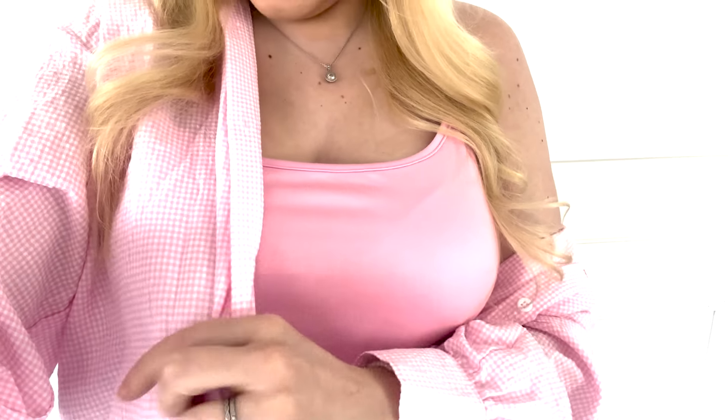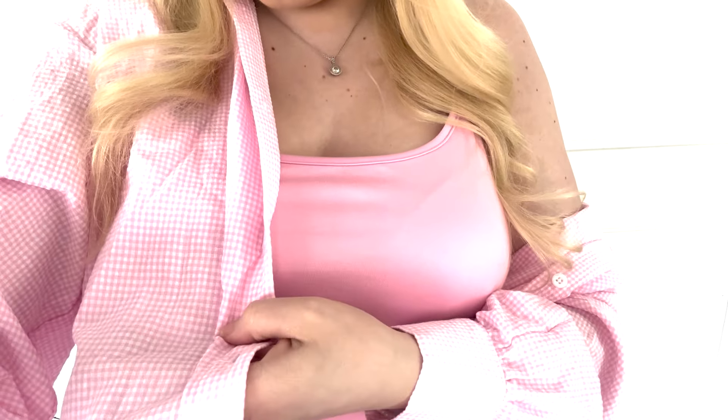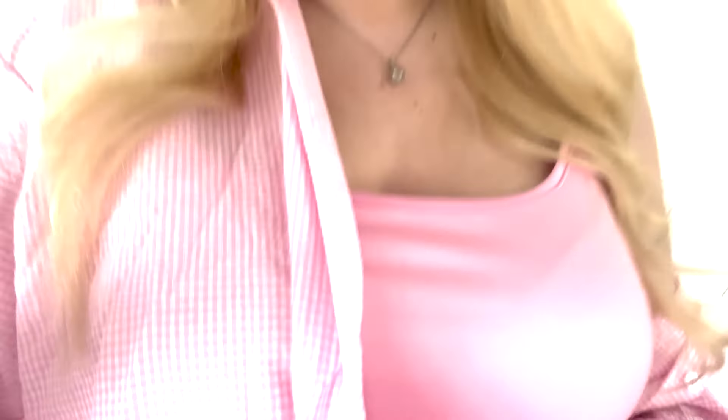Welcome back to a brand new video. I have a super girly outfit today — flower clips in my hair, flower earrings, extra blush to match the outfit, and a light pink shirt with white and pink gingham print. It's super nice, perfect for springtime. I love these linen shirts because they go with every outfit — a perfect layering piece.